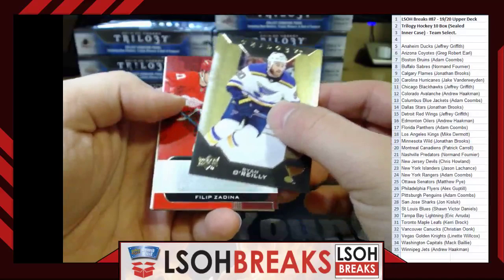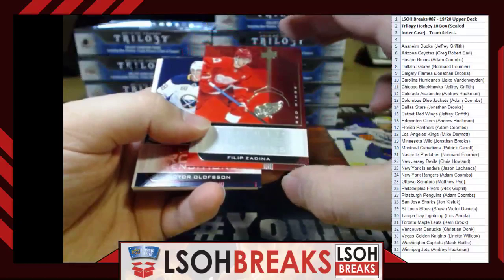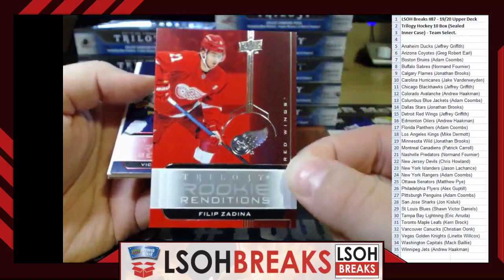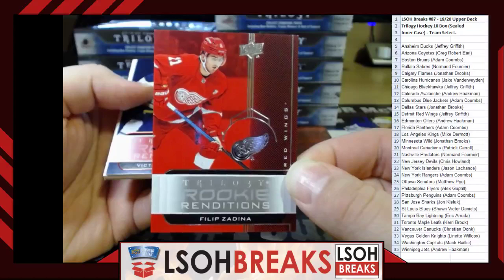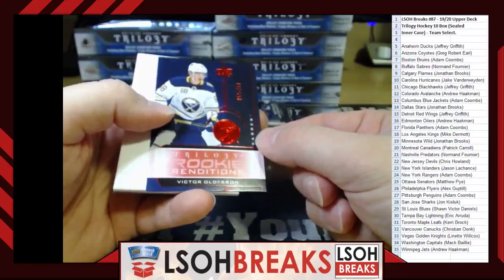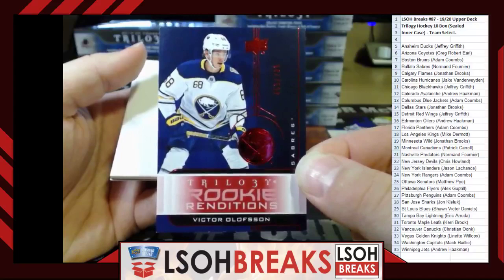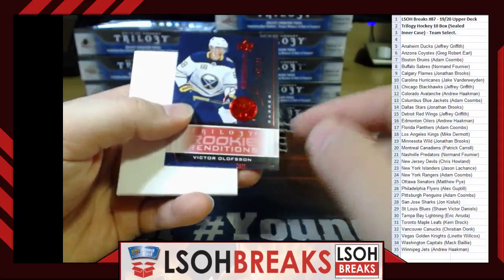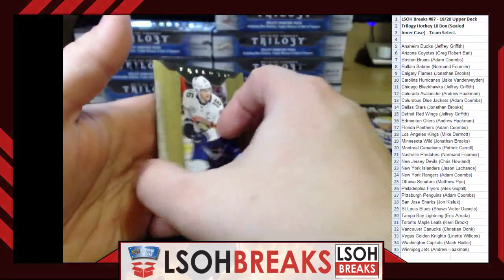Box 1 opens: Trilogy Rookie Renditions — Philippe Zadina for the Detroit Red Wings, going to Jeffrey Griffith. Ruby out of 799 Rookie Renditions — Victor Olofsson for the Buffalo Sabres, going to Norm Fournier. Note: a little bit of flaking at the bottom on that one, just FYI. Rookie Renditions — Alexis Sorell for the Chicago Blackhawks, going to Jeffrey Griffith. A little top corner issue but overall not bad.